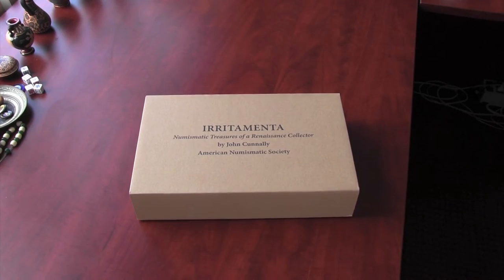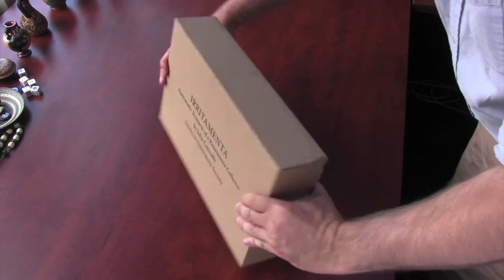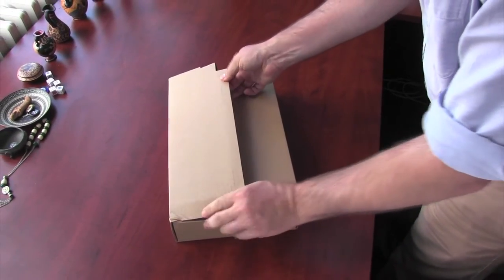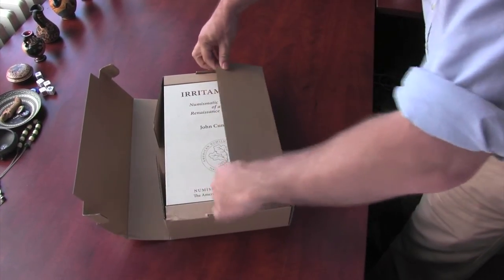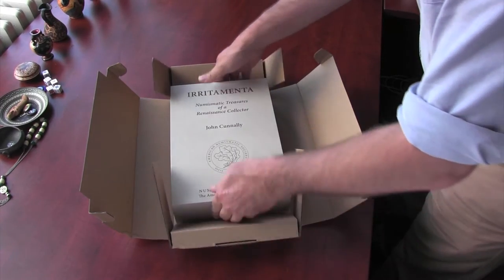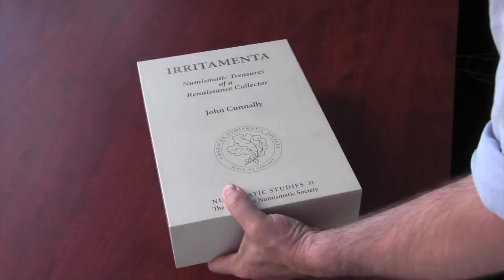A few years ago, the author visited the Printing and Graphic Arts section at Harvard University's Houghton Library, where he discovered manuscript type 411. Inside the bound manuscript, Connelly discovered 1,220 pen and ink illustrations of ancient coins comprising the collection of Andrea Loredan, a Venetian patrician known in the 1550s and 1560s as a passionate connoisseur of antiquities.